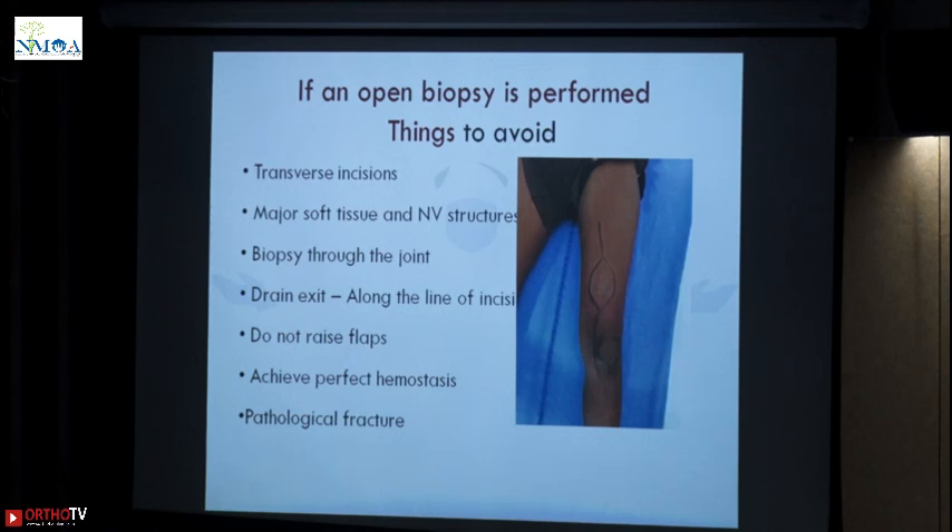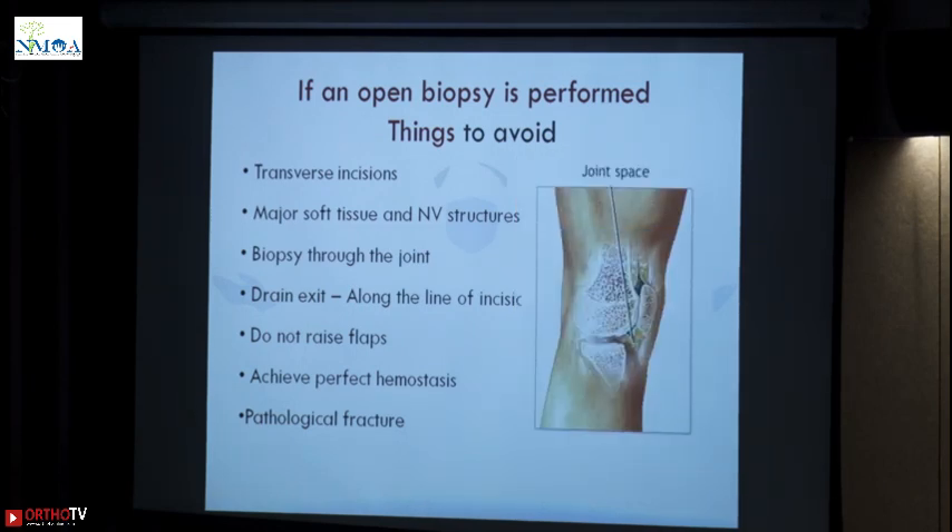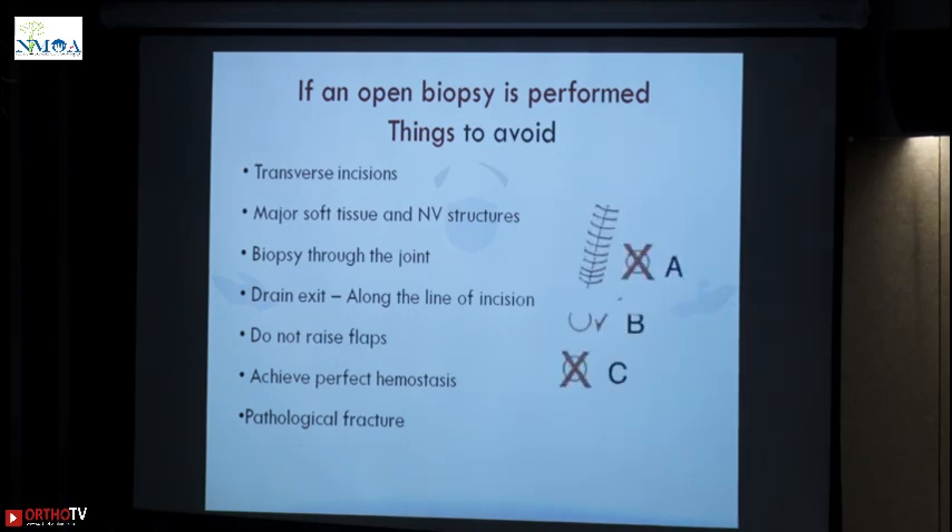Biopsying through the joint — do not contaminate the joint because then you have to do an extra-articular resection which makes reconstruction very difficult. The drain side: your drain has to be in line with the incision because if at all this recurs, this drain site has to be excised. If it is away — maybe at the side or too far away — again your scar becomes a big one.